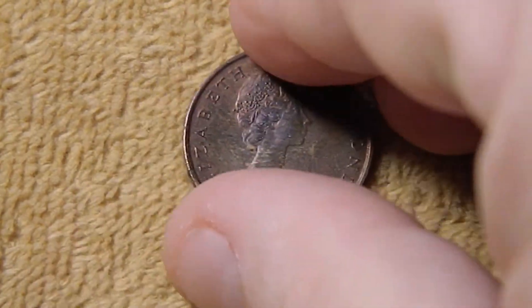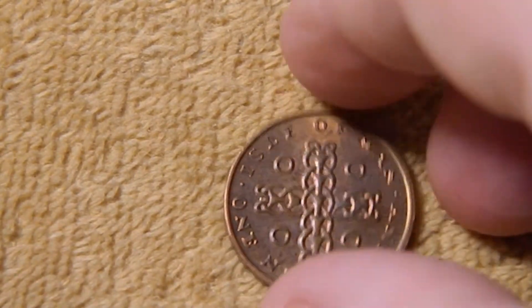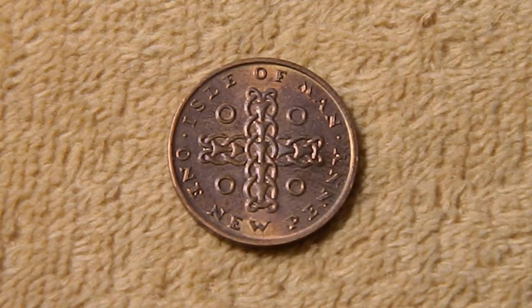Next up we have the one penny, which has the same obverse. The reverse features crossed chains, and these are actually based on chains found on the sides of 10th and 11th century Norse cross slabs. These are stone slabs usually carved with a Celtic cross, and they often have these chains running down alongside the cross. Like the other coin, across the top it says Isle of Man, and at the bottom it says one new penny.